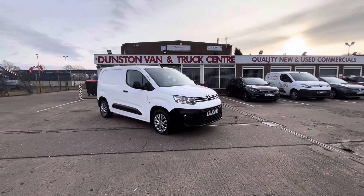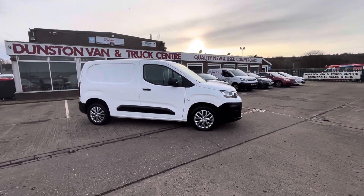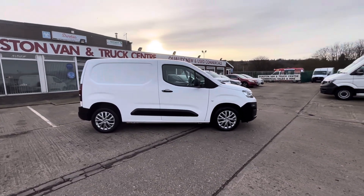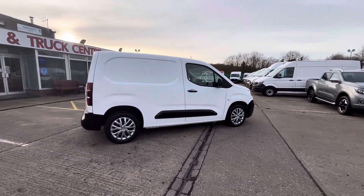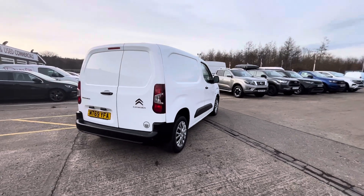Afternoon. 2019, 69 plate Citroën Berlingo Enterprise, 1.6 HDi 100ps, clean air zone compliant. This is the L1 short wheelbase model. It comes with all your rear parking sensors on the back.